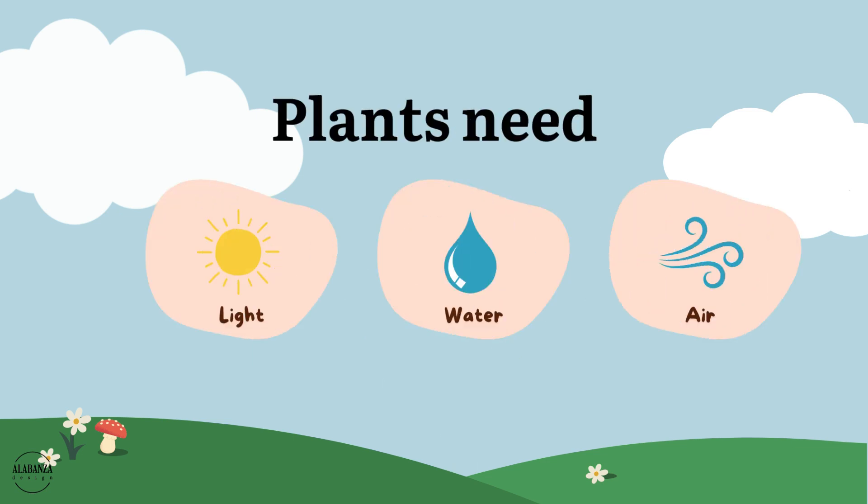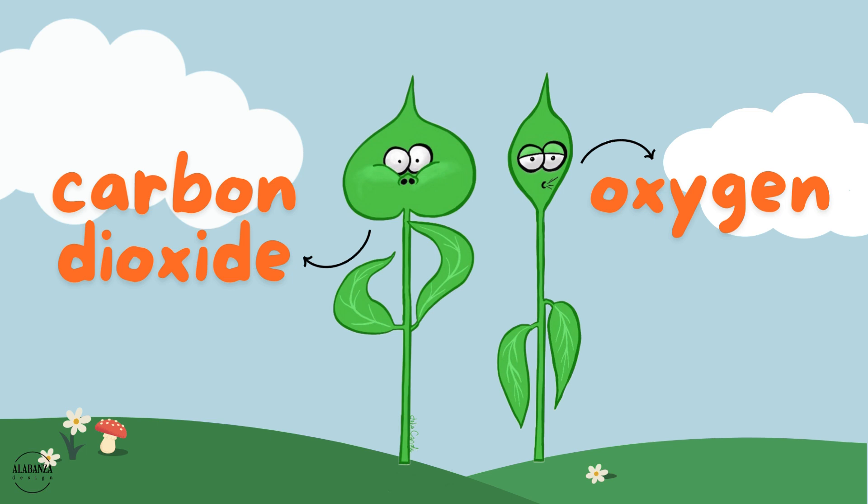plants also need air. They take in that yucky carbon dioxide we breathe out and turn it into clean oxygen for us to breathe in.